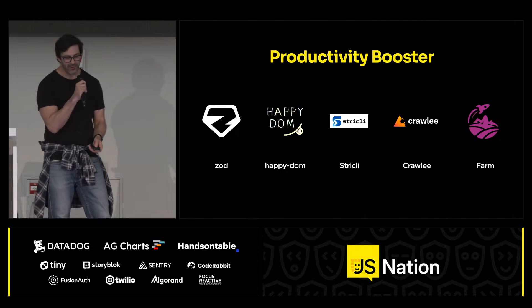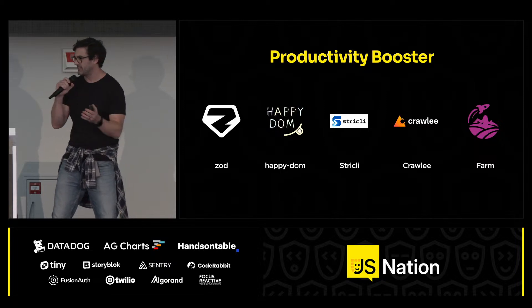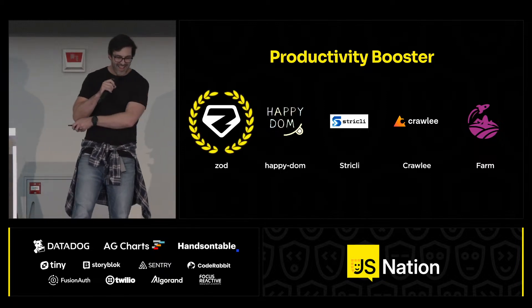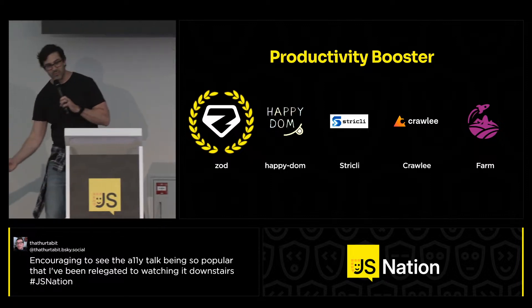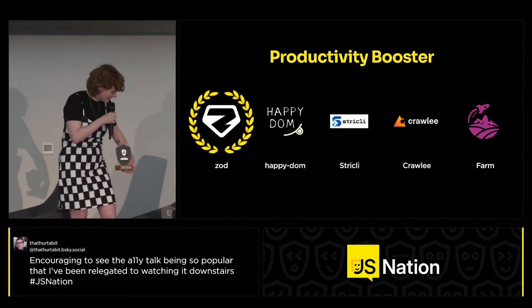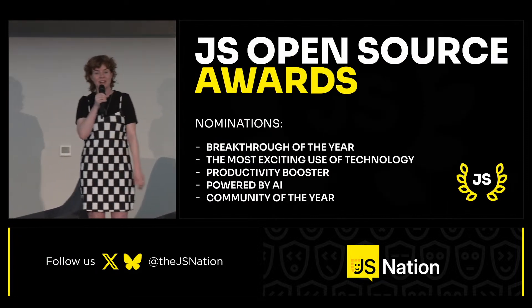Let's have a round of applause for our winner of the Productivity Booster category — after a drum roll — the winner is Zod! It seems we don't have anybody from Zod here, so congratulations. We'll make sure the prize gets to them, and we'll move on to the next category.